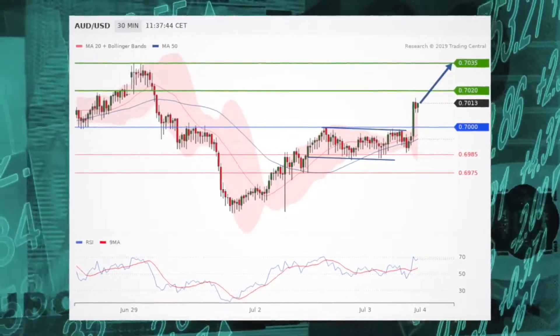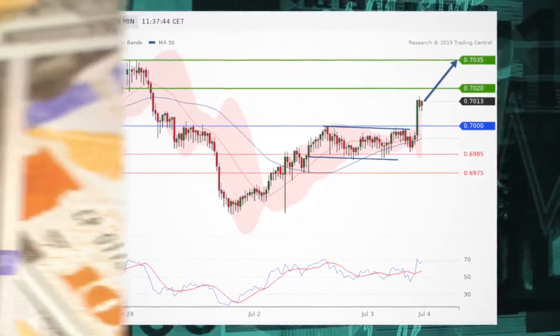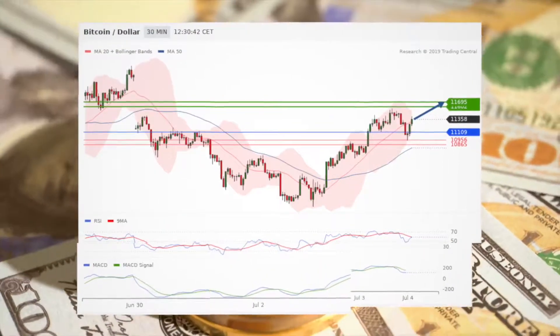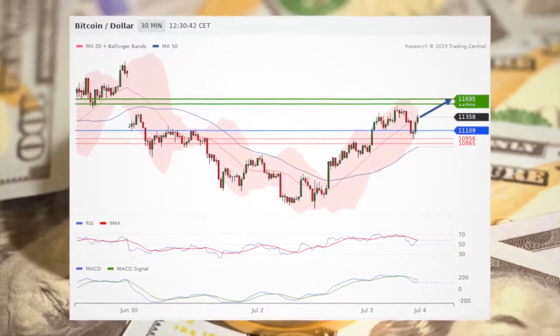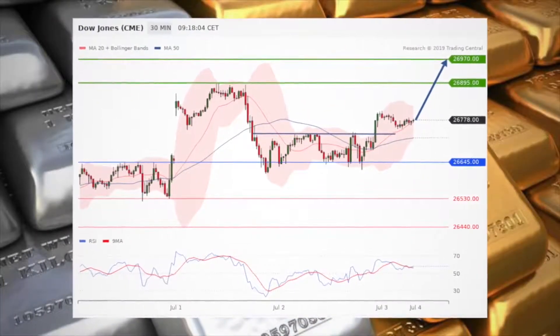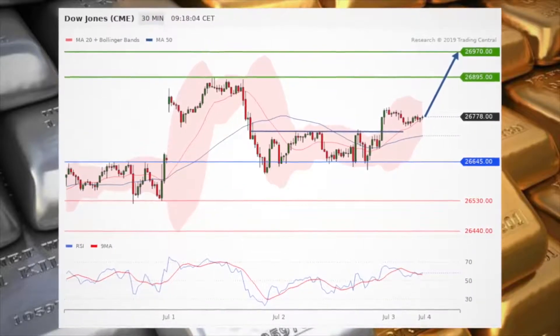Long positions above .7000 are favored with targets at .7020 and .7035 in extension. Bitcoin-dollar is extending its rebound from the $10,000 threshold, with the pivot point standing at $11,109. Gold sees the upside prevail, with long positions above $1,415 favored and targets at $1,437.50 and $1,442 in extension.